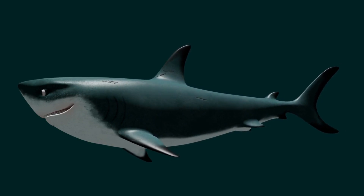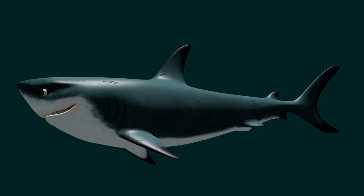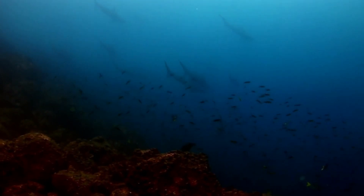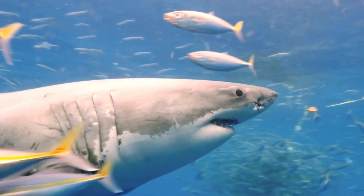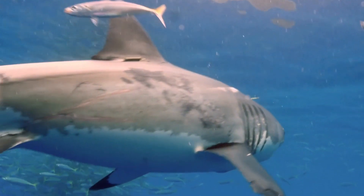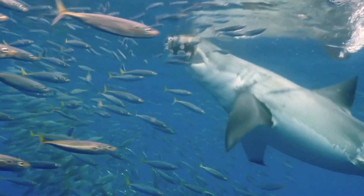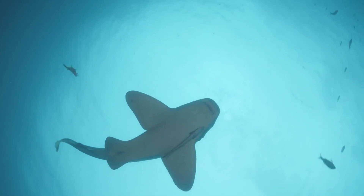This cartilaginous skeleton gives sharks a streamlined body shape and allows them to swim with incredible agility. But why did evolution shape sharks this way? Firstly, the lightweight nature of cartilage allows sharks to be buoyant in water, making it easier for them to swim and conserve energy. If sharks had dense bones like humans or other animals, they would sink like a rock. Instead, their cartilaginous skeleton enables them to stay afloat effortlessly.